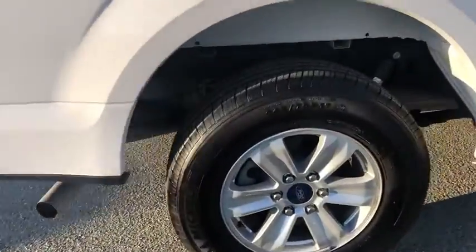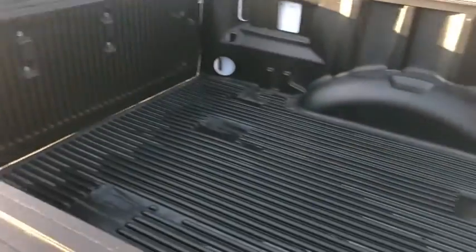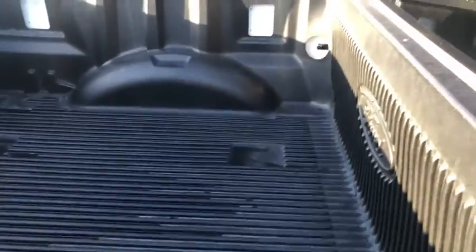Driver vanity mirror, front reading lamps, tilt steering wheel, passenger vanity mirror. Take this vehicle for a spin and see why so many shoppers are now proud owners.